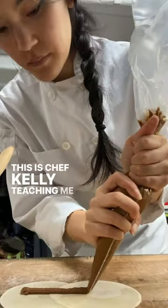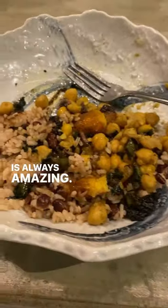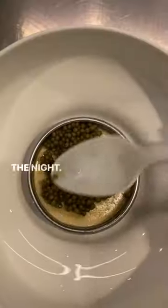This is Chef Kelly teaching me how to make a special dessert dumpling. Around 3:30pm, everyone goes upstairs for a family meal, which is always amazing. We go back downstairs to continue prepping until lineup around 4:15, when Chef Ji Ho goes through the general flow of operations for the night.